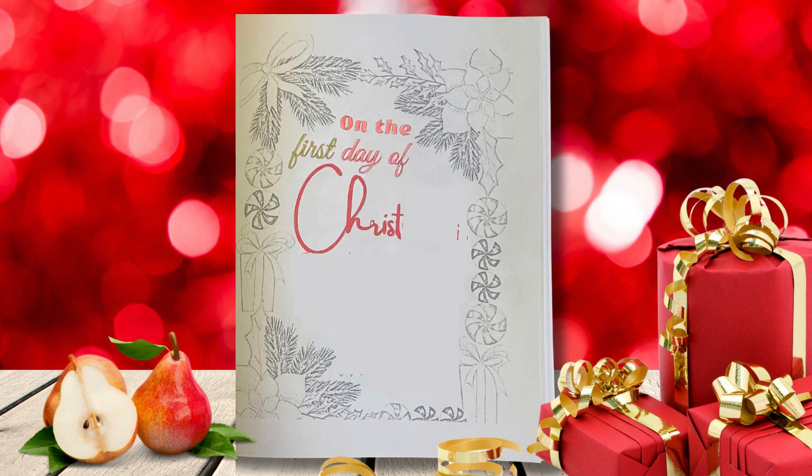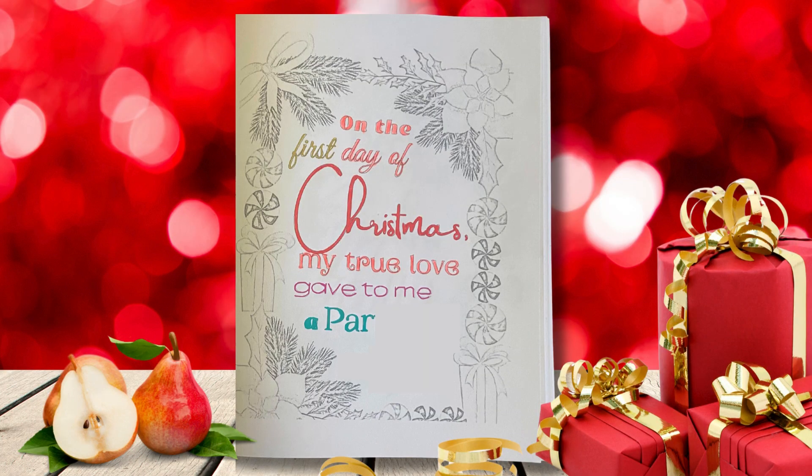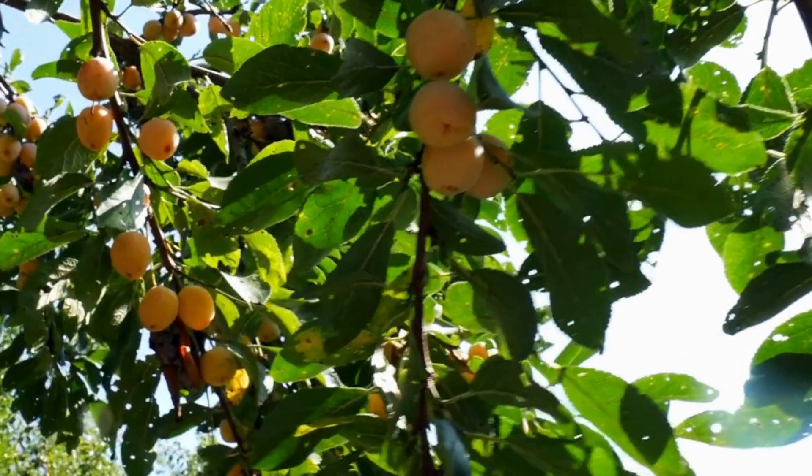On the first day of Christmas, my true love gave to me a partridge and a pear tree.